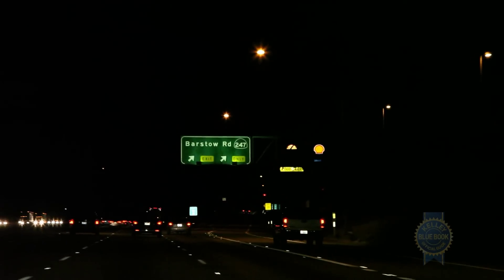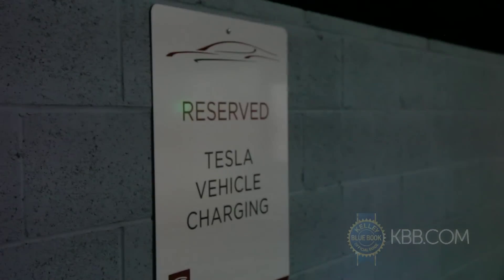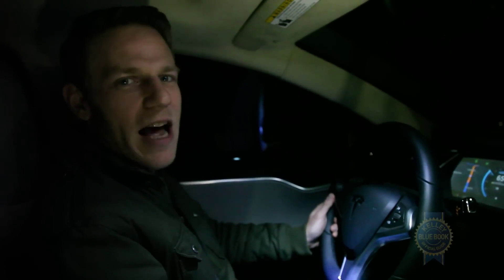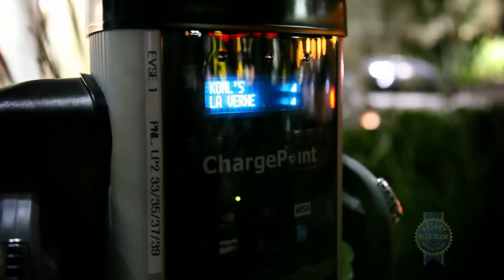Is that Barstow? This one. Hey! Here we are. I'm pretty sure we would not have made it if we hadn't stopped at that Kohl's back there and recharged.